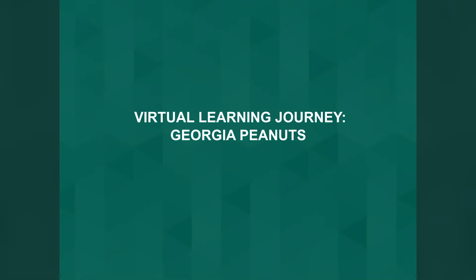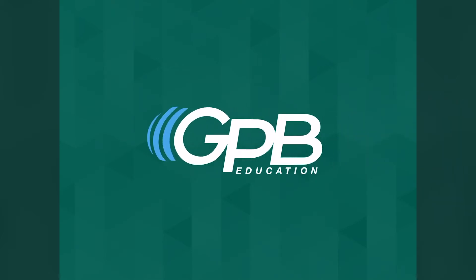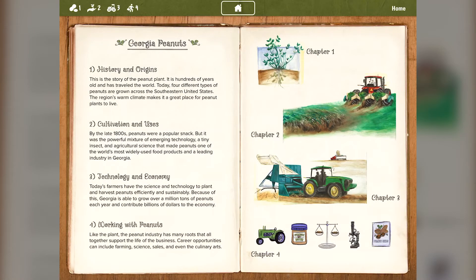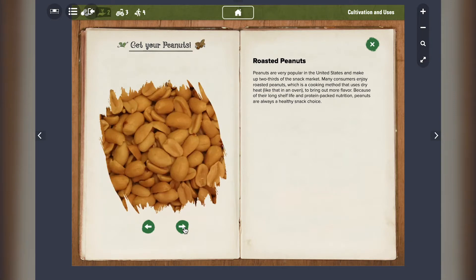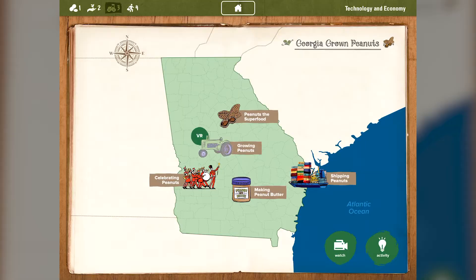Welcome to the Georgia Peanuts Virtual Learning Journey, brought to you by the Georgia Peanut Commission and Georgia Public Broadcasting. This online platform is an interactive journey that tells the story of peanut agriculture, including the history and origins of the peanut, its cultivation and uses, the latest in agriculture technology, and how Georgia Peanuts impact the economy.